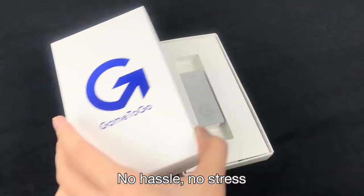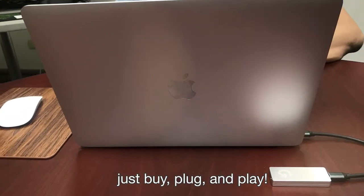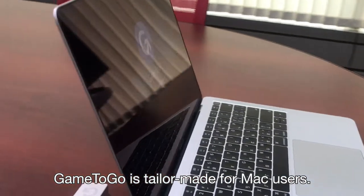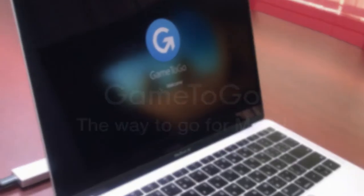No hassle, no stress. Just buy, plug, and play. With amazing speed and a wonderful price, Game2Go is tailor-made for Mac users. Game2Go — the way to go for Macs.